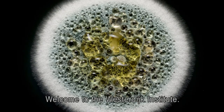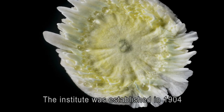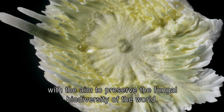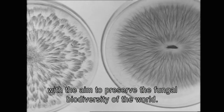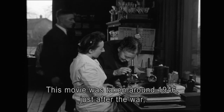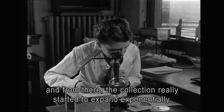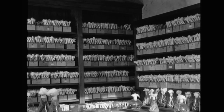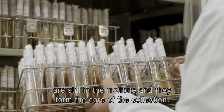Welcome to the Westerdijk Institute. The institute was established in 1904 with the aim to preserve the fungal biodiversity of the world. We see Johanna Westerdijk here with one of her technicians. This movie was taken around 1946, just after the war, and from there the collection really started to expand exponentially. The isolates that you see in this movie are still in the institute and they form the core of the collection.